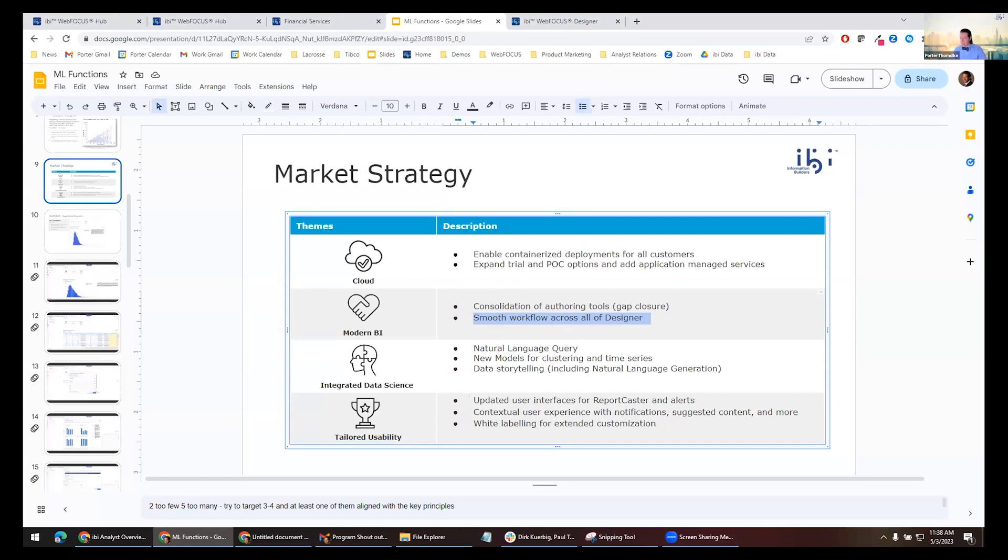We're thinking about taking existing capabilities like Report Caster and modernizing it. We know people are looking to rebrand and white label content — making that more inside the box rather than in file directories changing icons, which can be a problem at upgrade time. Then there are new interfaces like WebFOCUS Hub. Integrated data science is a great example of our vision: automating repetitive tasks, allowing people to train models, machine-generated data stories, and natural language query.